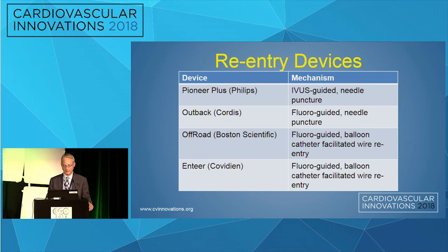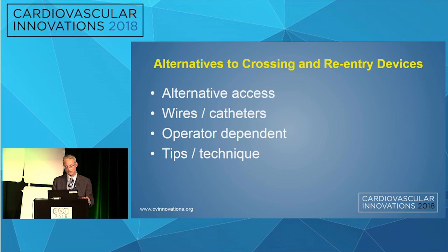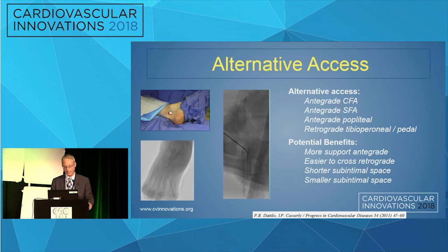There are a handful of reentry devices with a variety of mechanisms, none of them necessarily dedicated for the below-knee circulation. Reentry devices have some theoretical advantages — perhaps they save procedural time and increase procedural success — but there could be some disadvantages: they may be more disruptive to the sub-intimal space, difficult to deliver to the reentry site, and they're expensive. Alternatives include alternative access, a variety of wires and catheters, and several techniques that help manage the sub-intimal space.